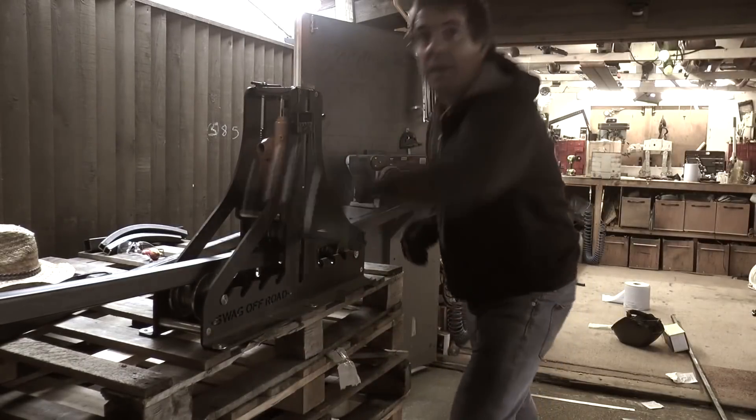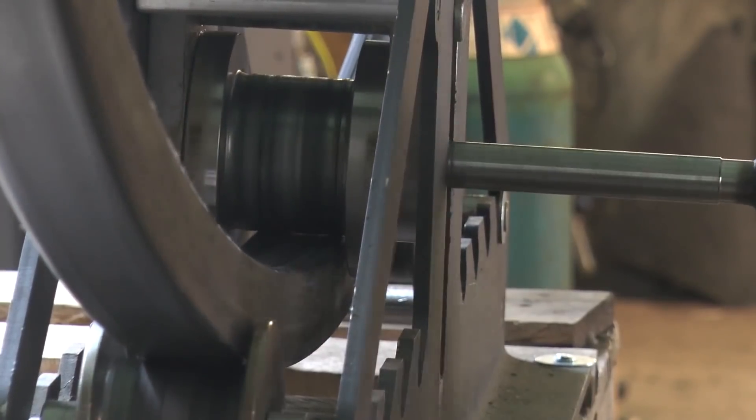How much force do you think you're putting through that? You said don't mention the force.